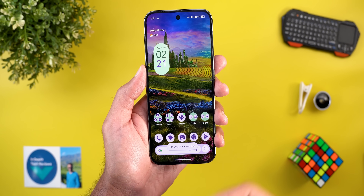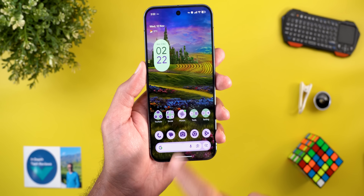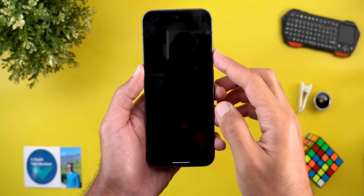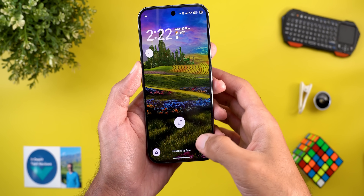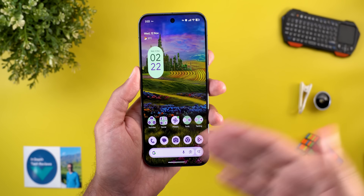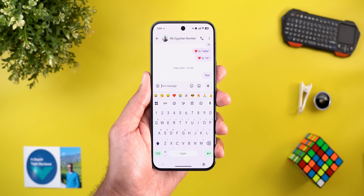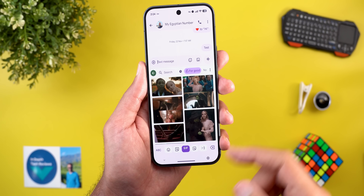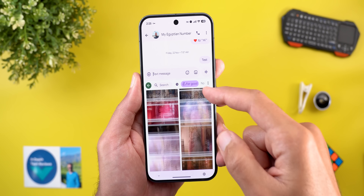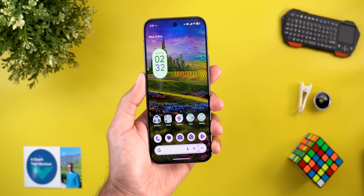Now let's see how the home screen looks with the new colors applied. Taking a look at Gboard, it has the theme applied. Here's how the lock screen looks as well. In the Gboard GIF page, you'll see a new 'For Good' category added with a lot more options than shown in the preview — you need to scroll quite a bit to see the full list.